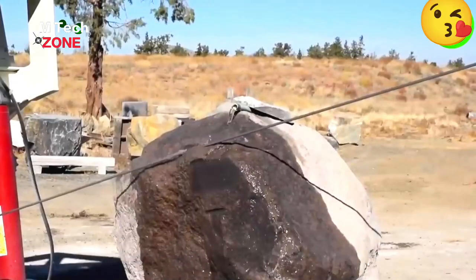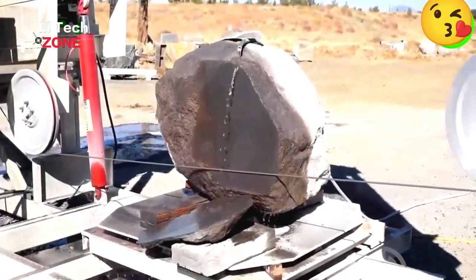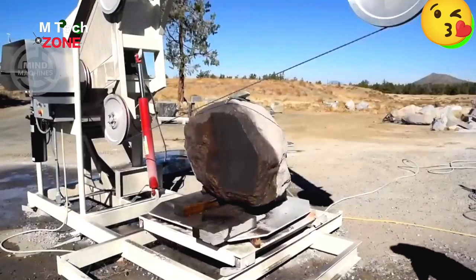The new Mini Max saw is a cutting-edge, compact power tool, delivering exceptional cutting performance in a portable package, catering to professional woodworkers.